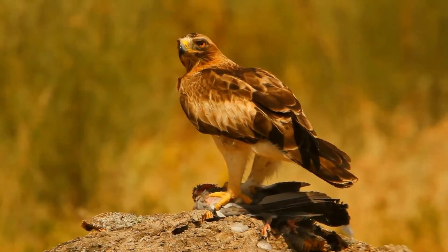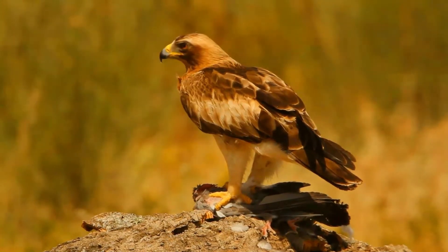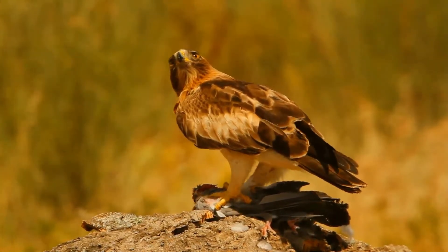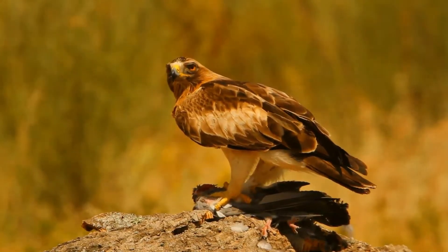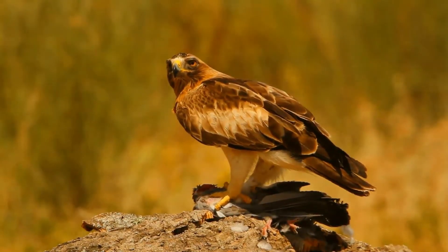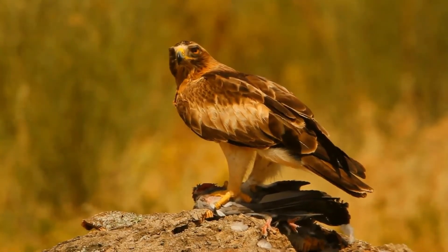The booted eagle is a small eagle, comparable to the common buzzard in size though more eagle-like in shape. There are two relatively distinct plumage forms. Pale birds are mainly light gray with a darker head and flight feathers, while the other form has mid-brown plumage with dark gray flight feathers.